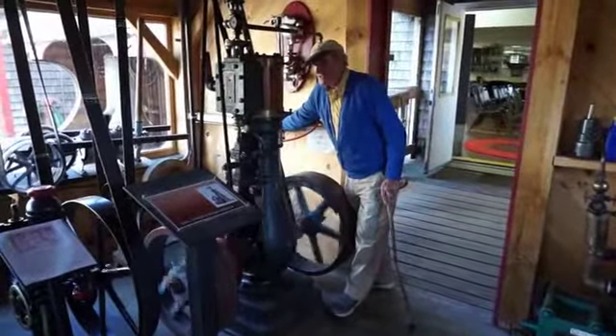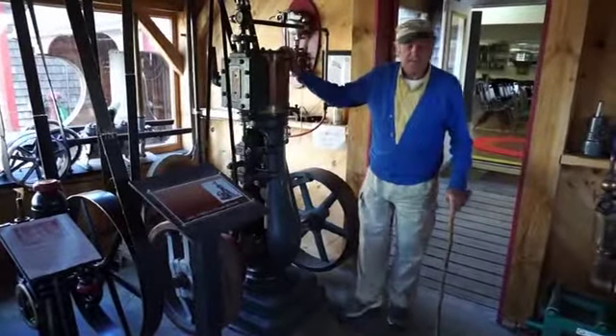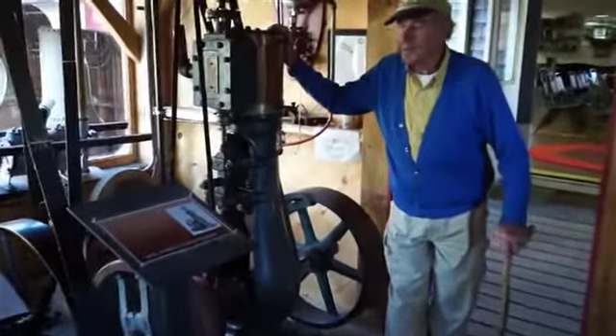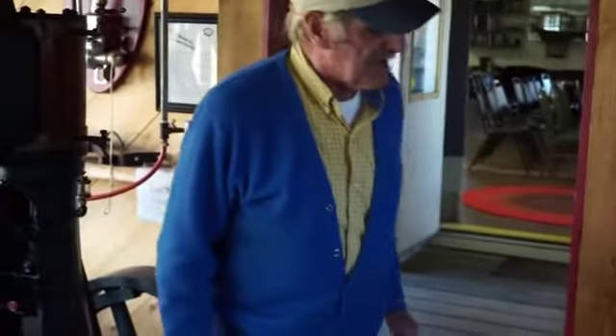In the mills, they had these kinds of machines — a little vertical steam engine like this down in the basement — and they would provide power all over two or three floors in order to run different kinds of machinery.